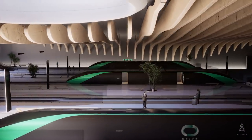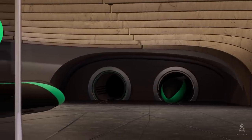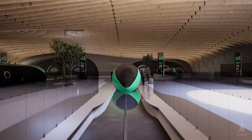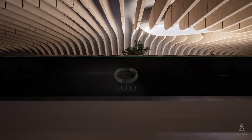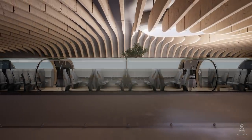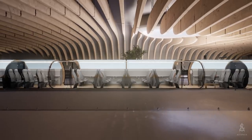At the start of the tube, airlocks will depressurise the pod's surroundings. The pods are made using lightweight materials, shaped in a way that is optimal for pressurisation as well as aerodynamics in the near-vacuum environment.